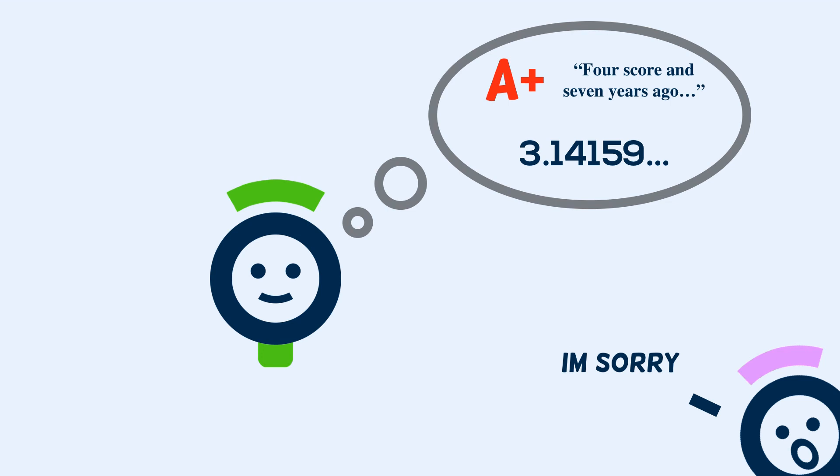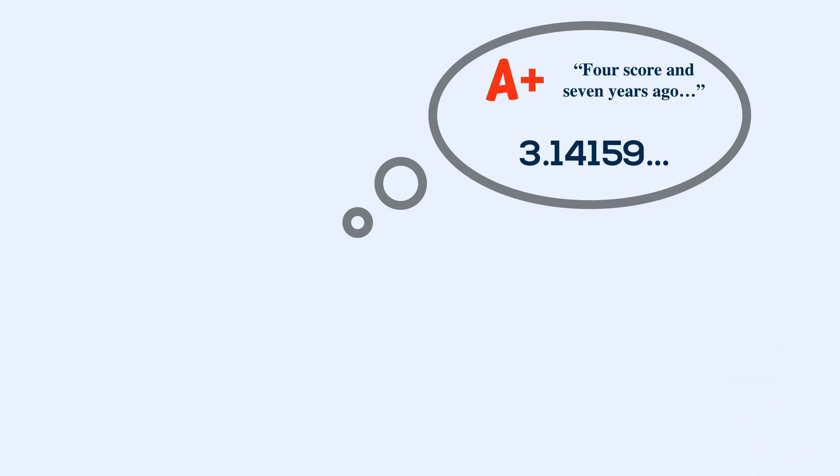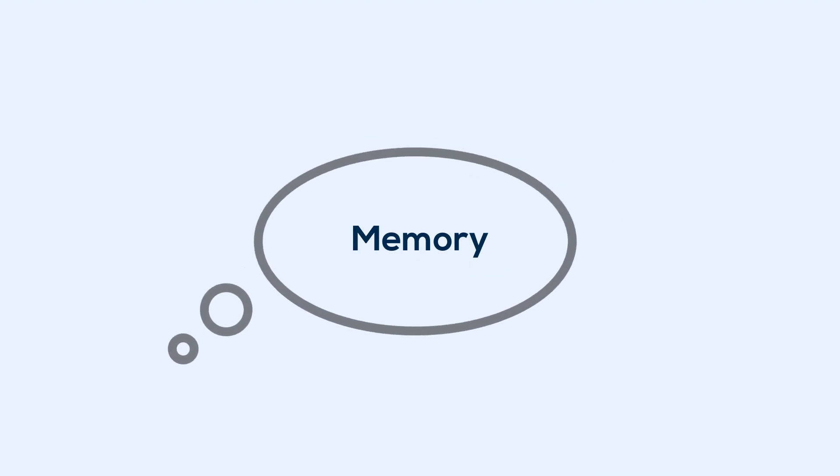What you really want to do is work on your memory. But before you can do that, you need to understand your memory and know how it works in order to take advantage of these strategies.